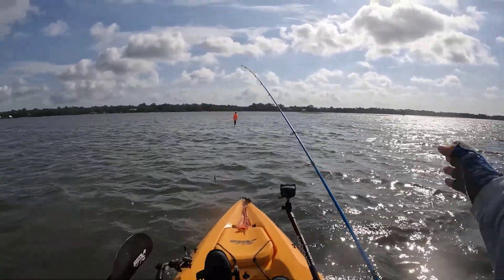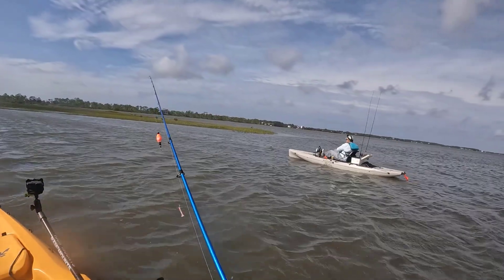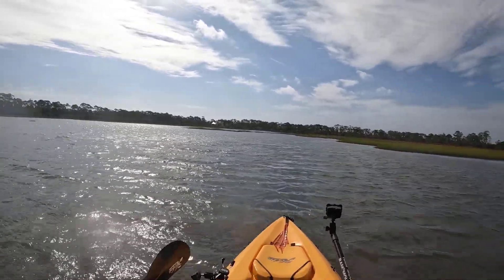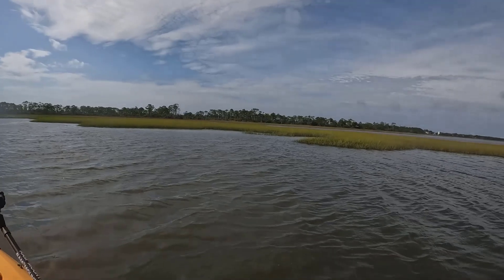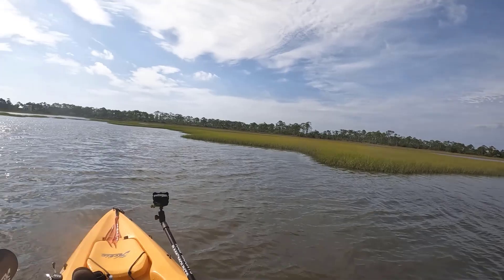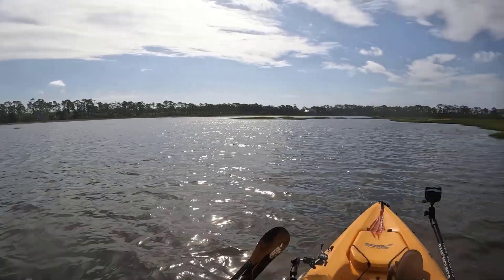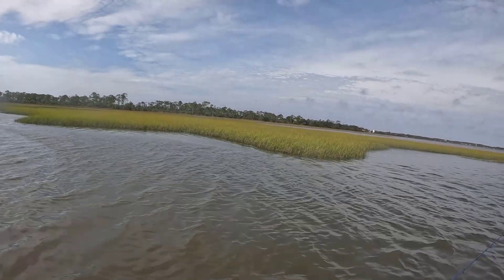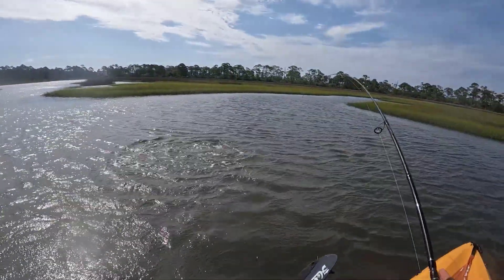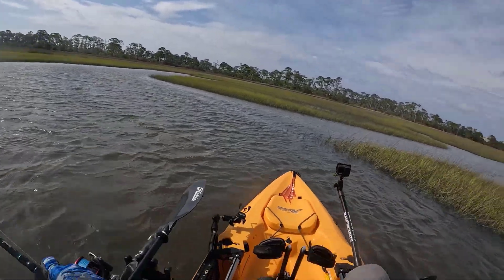We decided to push around the corner because of the wind and current. As I mentioned in the footage, I was having a tough time maintaining position to effectively cast into that grass line. So I decided to switch over to the Gold Digger on the new Aquadream rod and push into the grass so I could effectively fish it. Nice redfish on the Gold Digger with the new Aquadream rod!